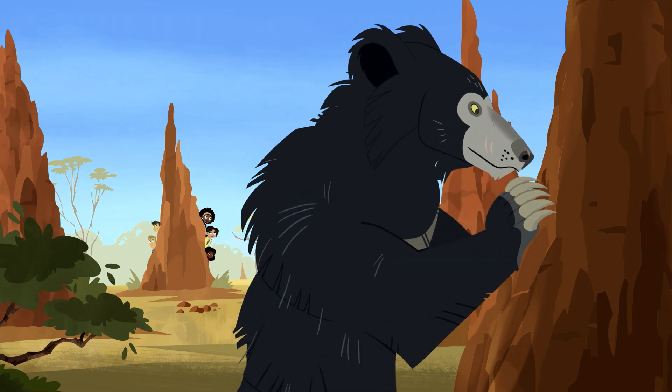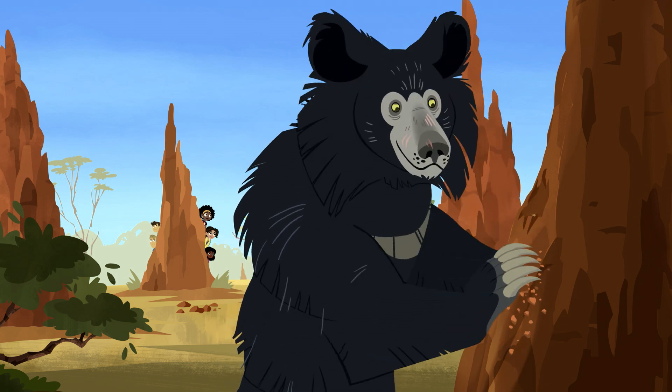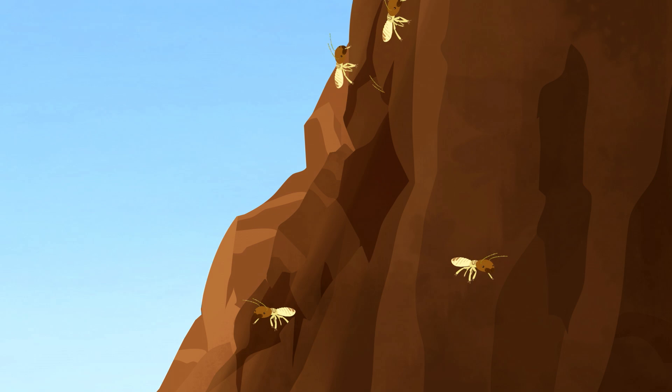Wow! I bet he got his name from those claws. Look at that power! He's after termites.